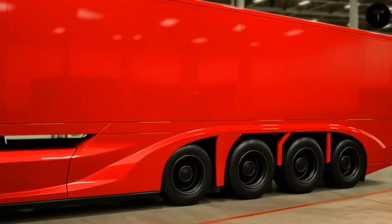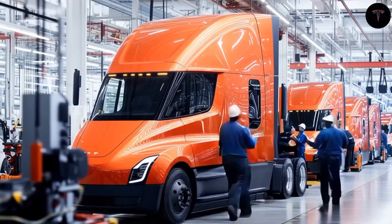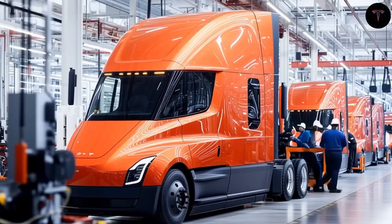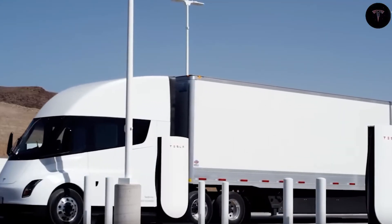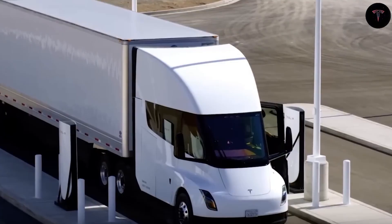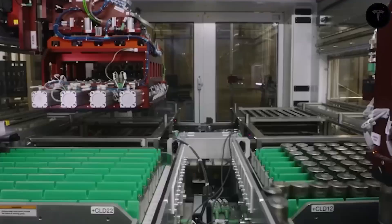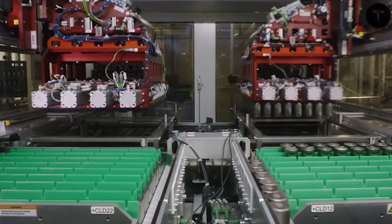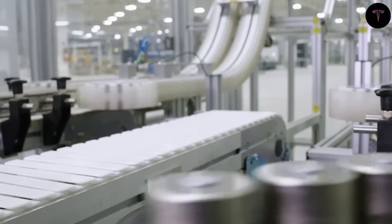Tesla has now responded to these limitations by establishing a massive 4 million square foot factory devoted to semi-truck manufacturing. However, the absence of a fully optimized production line persisted until recently, when new drone footage revealed the transport of an enormous press machine from Giga Texas to Giga Nevada — a sign that Tesla is gearing up to revolutionize semi-production with a Giga press specialized for heavy-duty trucks.